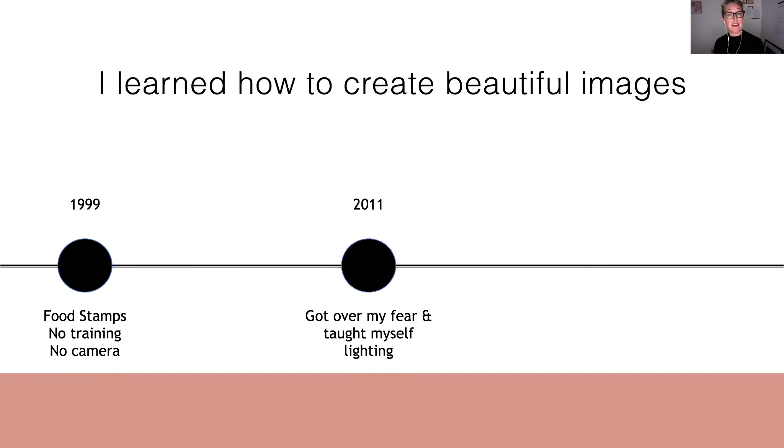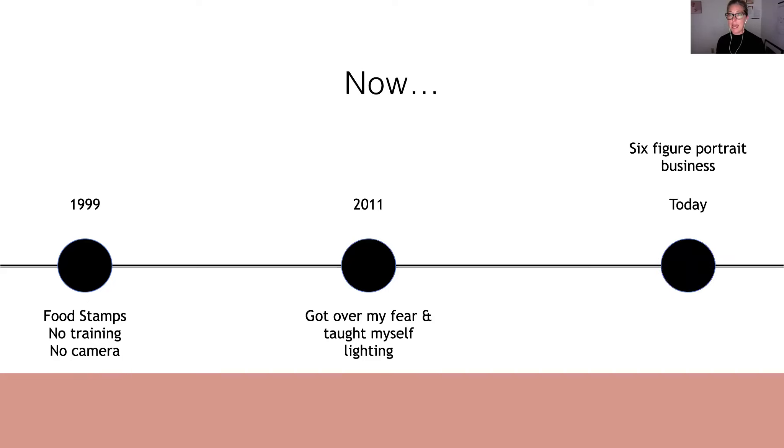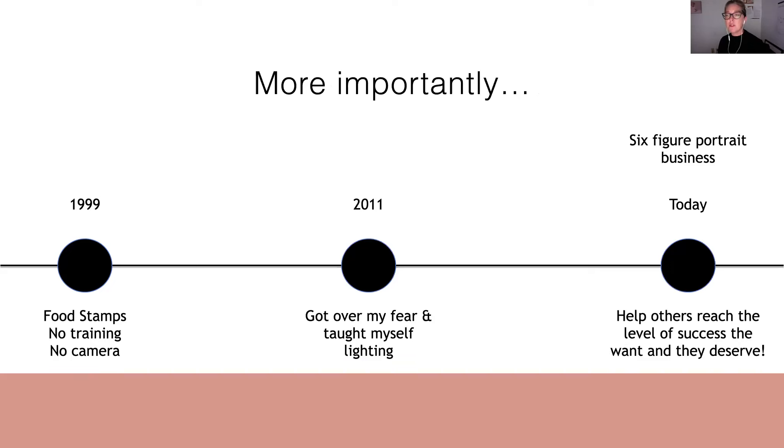In 2011, that's when I started using artificial light in my work. And now I run a very successful portrait studio here in Seattle, Washington. But most importantly, I've gotten to the point in my career where I can teach other photographers how to reach a level of success that they want and deserve in their own businesses. And that's what really drives me as a photographer.